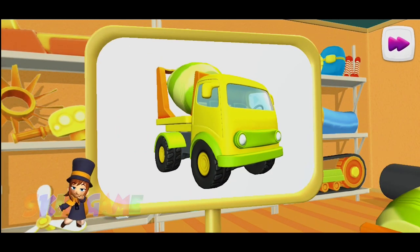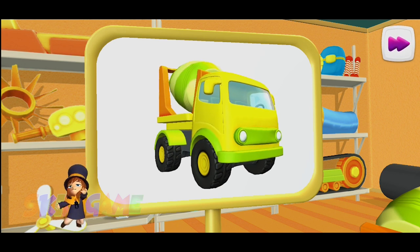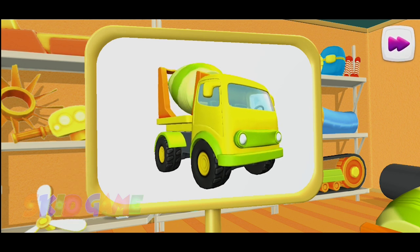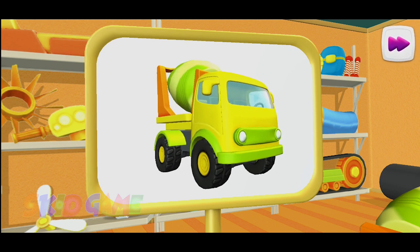Look! This is a cement mixer. It carries cement to builders and continuously mixes cement. We need cement to build houses.